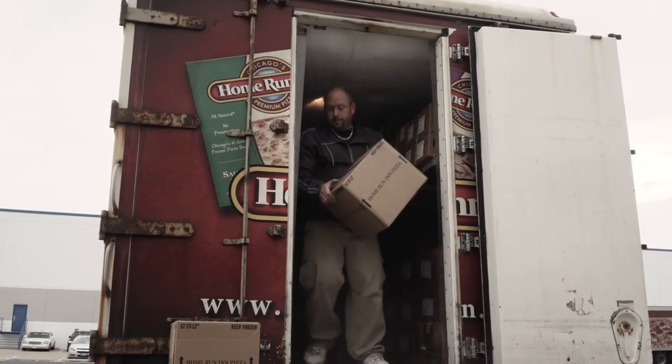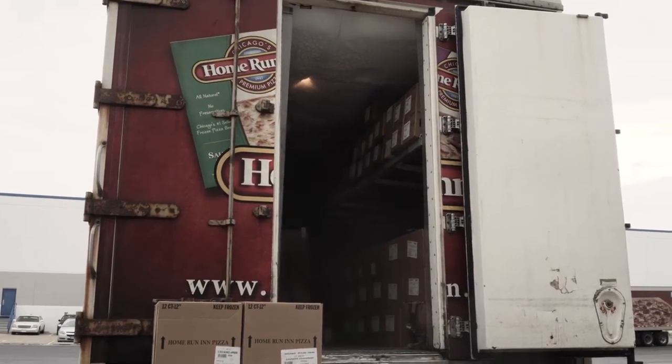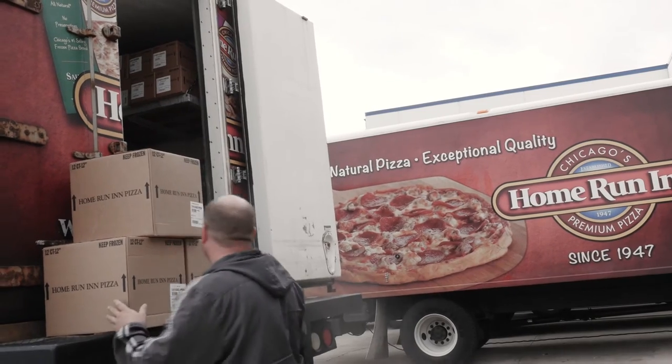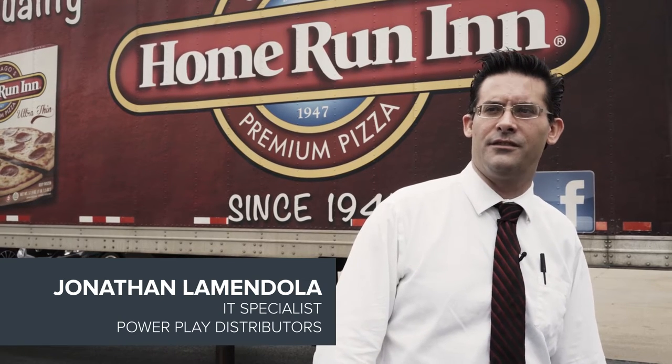Home Run Inn and Power Play were shifting to a new accounting and warehouse system, and they needed a better mobile solution for the route accounting and direct store delivery operations. Our drivers were experiencing connectivity problems in some downtown locations, like parking garages, under buildings, and in alleyway areas. These connection issues were a major slowdown to their ability to finish orders.